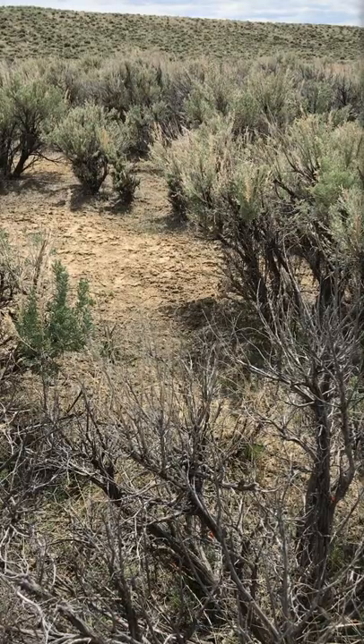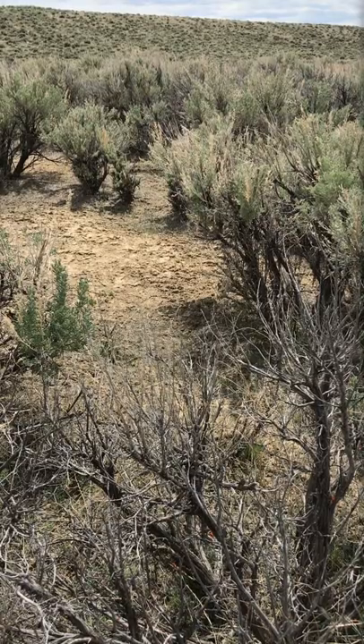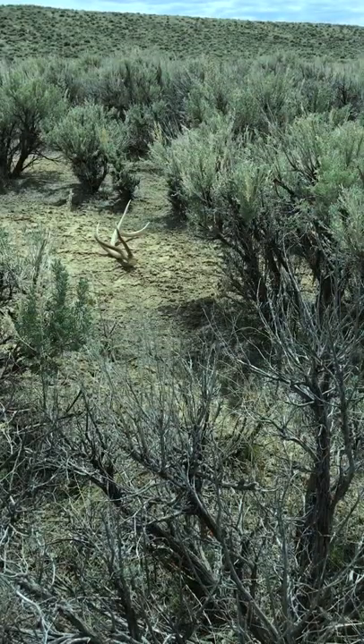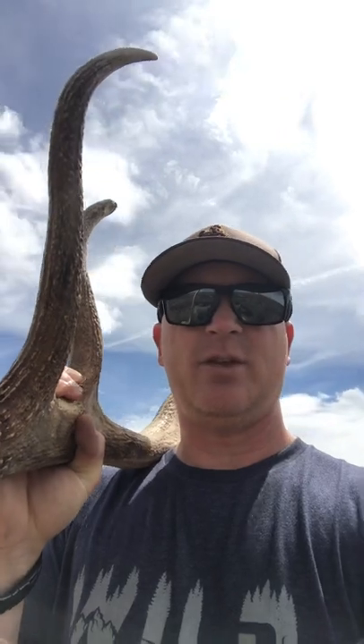Alright, I got my first one spotted here. Let me get this camera flipped around. If you're having trouble seeing it, I'll put the lens of the sunglasses over the camera and it'll stick out like a sore thumb. See that? That is pretty crazy, isn't it? Well, that took about five minutes to find the first one.